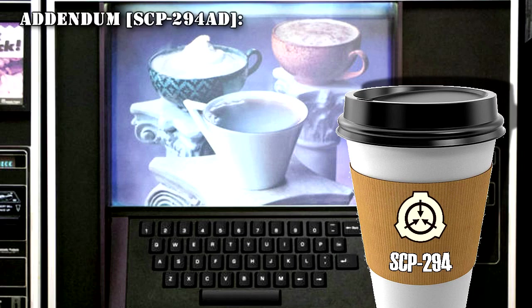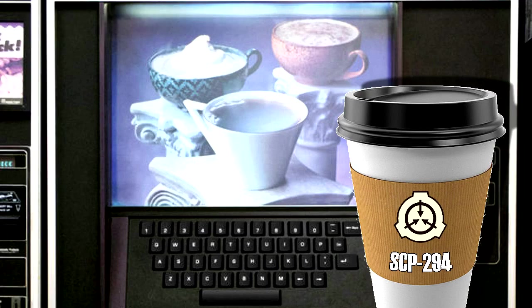Addendum SCP-294-AD: Researcher produced a request consisting solely of the phrase 'surprise me.' The device produced an opaque cup containing normal water, later determined to have been heated to approximately 200 degrees Celsius. Upon receiving vibration from transport, the contents of the cup turned into steam, violently spraying boiling water in a two-meter radius.